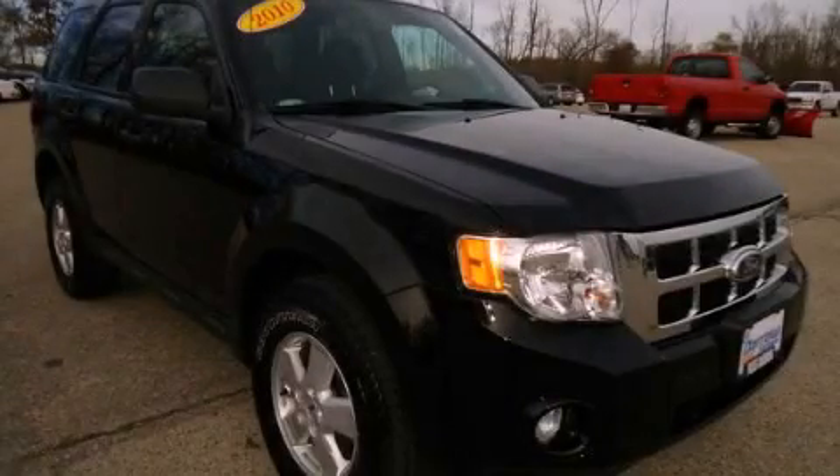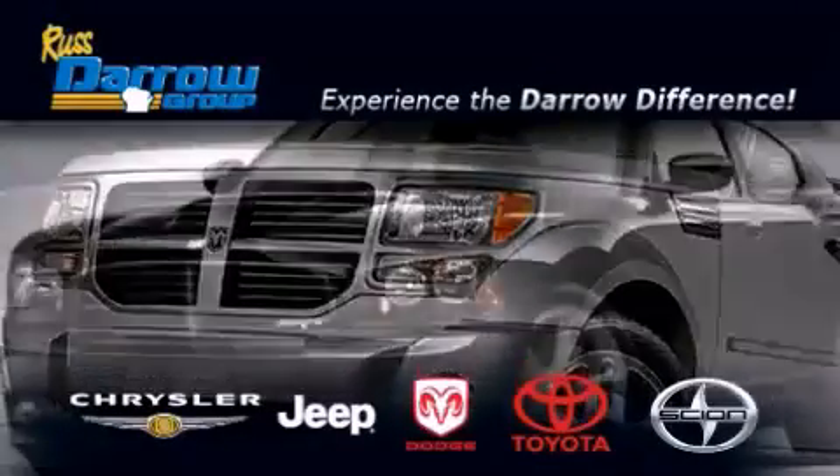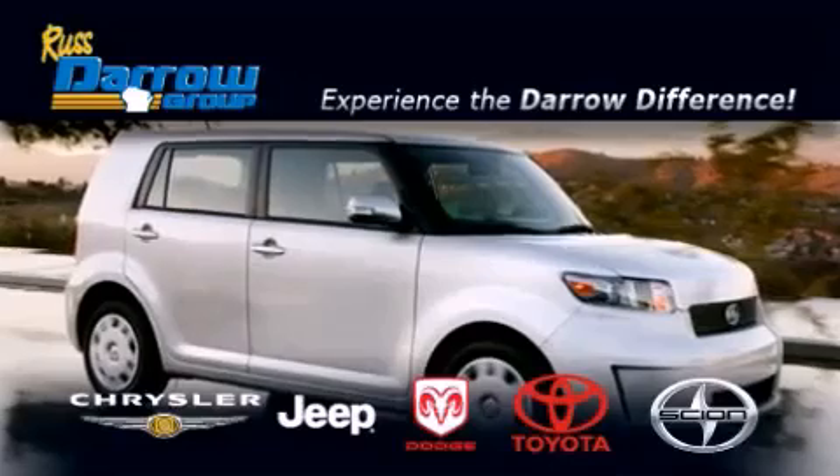Call or visit us right now and arrange your test drive today. Get the Daryl difference today, only at Russ Daryl Toyota Scion Chrysler Jeep Dodge West Bend.